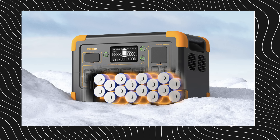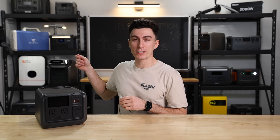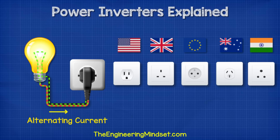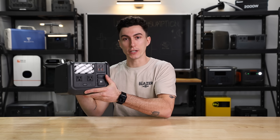Batteries store power in DC, or direct current, but your household appliances — like lights, your fridge, your fish tank, anything that's plugged into a regular 120-volt wall outlet inside your house — uses AC power, or alternating current. Because of that, every power station that outputs AC and has regular house plugs on the front of it has an inverter built into it.